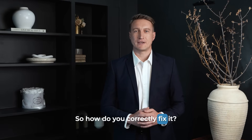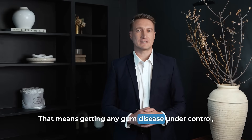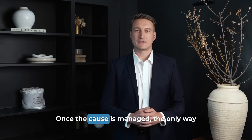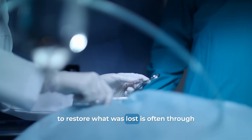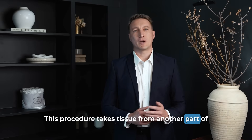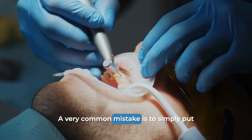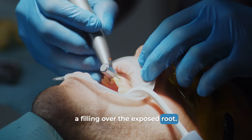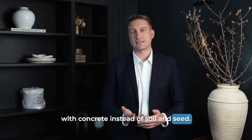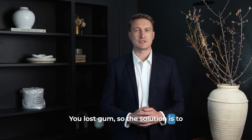So how do you correctly fix it? It's a two-step approach. First, you have to eliminate the cause — that means getting any gum disease under control, learning a gentler brushing technique, or removing the source of irritation. Once the cause is managed, the only way to restore what was lost is often through a surgical procedure like a gum graft, which takes tissue from another part of your mouth or uses a donor material to cover the exposed root. A very common mistake is to simply put a filling over the exposed root. It's like patching a hole in your lawn with concrete instead of soil and seed — it covers the spot, but it doesn't solve the underlying problem. You lost gum, so the solution is to restore the gum.